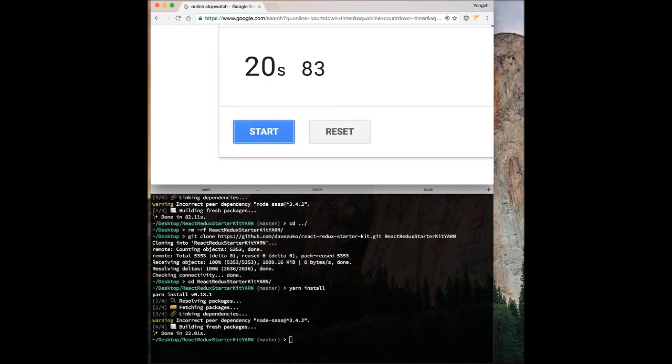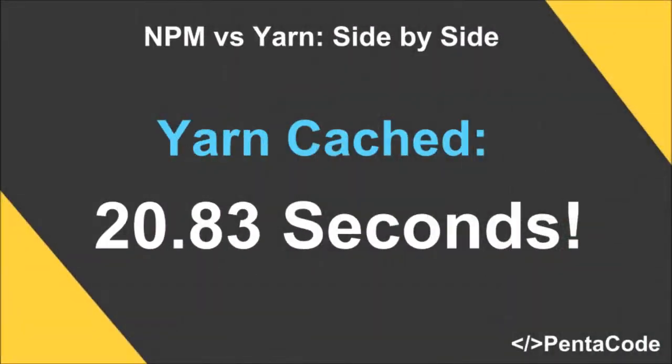As you can see, it's much, much faster than the first install, and it only took a fraction of the original time to get it to install. So I highly suggest you check it out, and if you don't know the difference between Yarn and NPM, I have a link in the description below where I go over the differences.